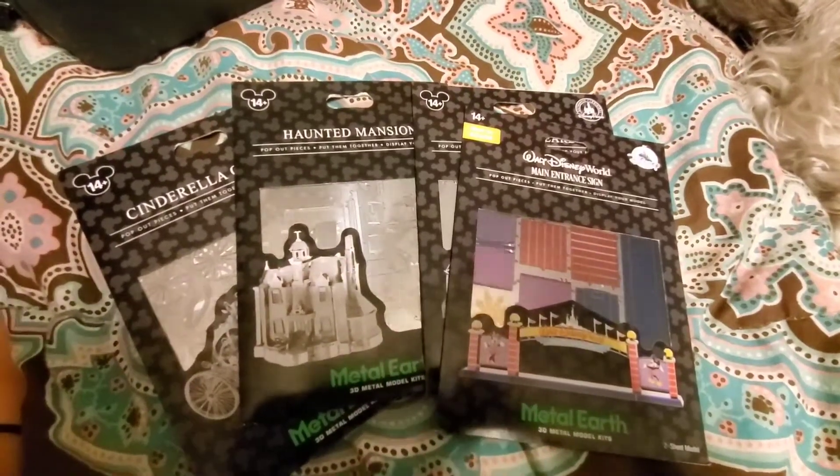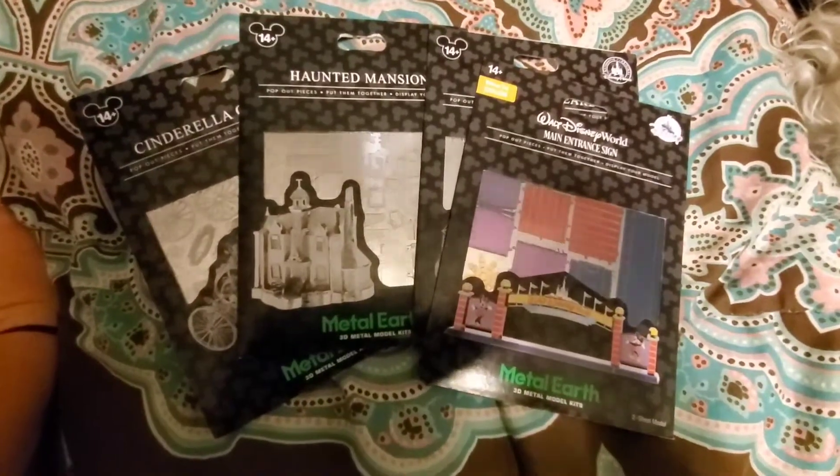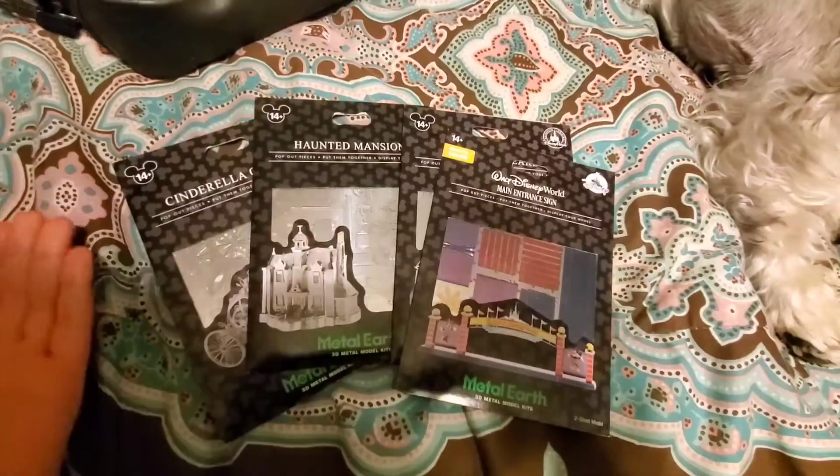Hey guys, this is the haul of miscellaneous stuff that isn't pins from the Disney Magic Kingdom 2020 trip.